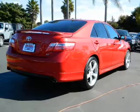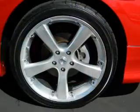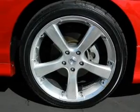Keyless entry. Power door locks. Power windows. Cruise control. Bluetooth wireless. An AM FM stereo with an MP3 player. Power mirrors.